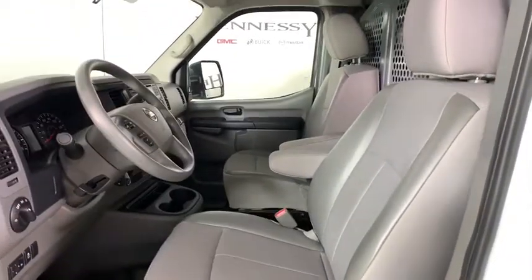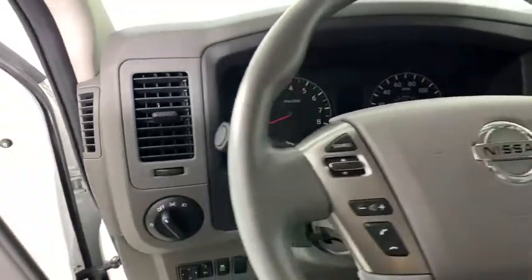Remote keyless entry, brake assist, tachometer, cargo mat, panic alarm, tilt steering wheel, front bucket seats, cloth seat trim, towing package.